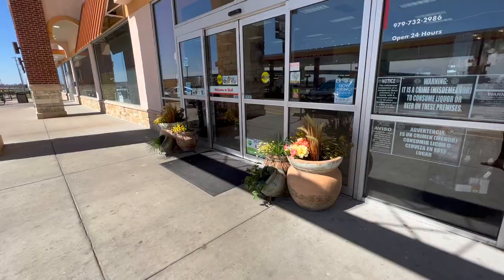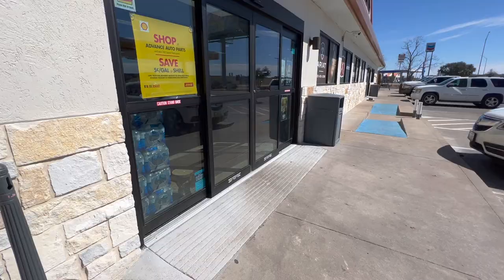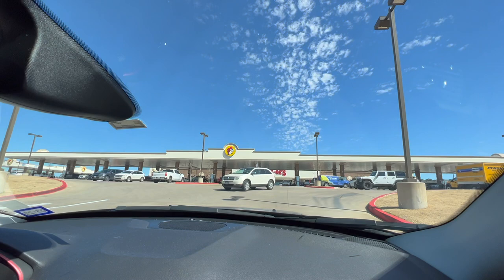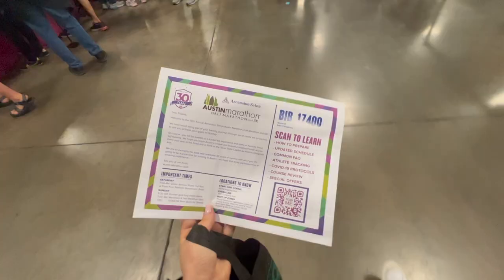Pee stop number two. Pee stop number three. Alright, we got Buc-ee's number two — pee stop number four. T-minus 15 minutes. We are headed right to the expo slash bib pickup. Couldn't be more excited. Officially at the expo center for bib pickup. Exciting — I'll show you some stuff in there too.